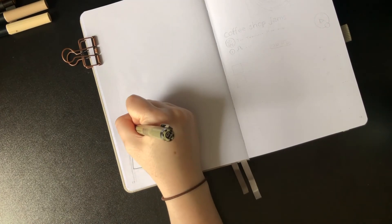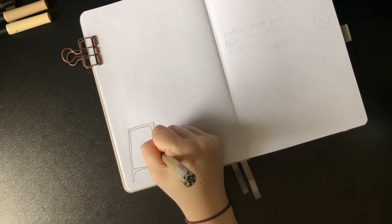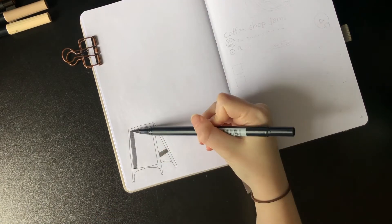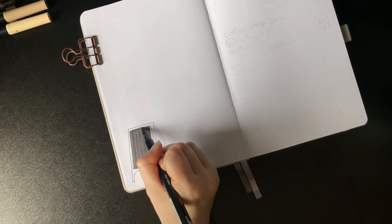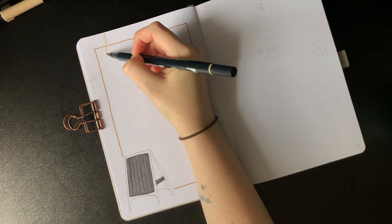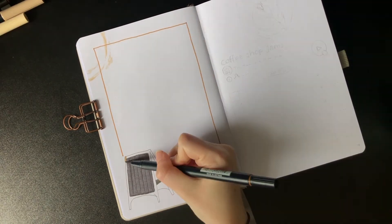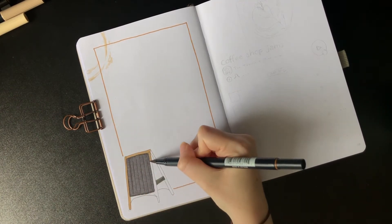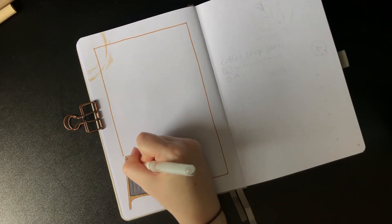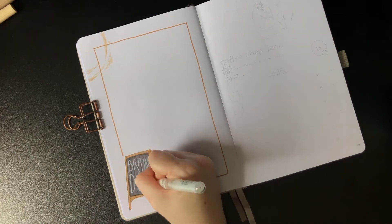Next up is the brain dump spread, inspired by the outdoor chalkboard sign situations that a lot of coffee shops have on the street. I used one of my black Tombows to emulate the chalkboard. The place I worked actually didn't have one of those signs until the very end of my time there — so the limited time I did have with it, I always tried to be the one who got to design it. I'm now taking my Uniball white gel pen to write 'brain dump' in your basic coffee shop scrawl.